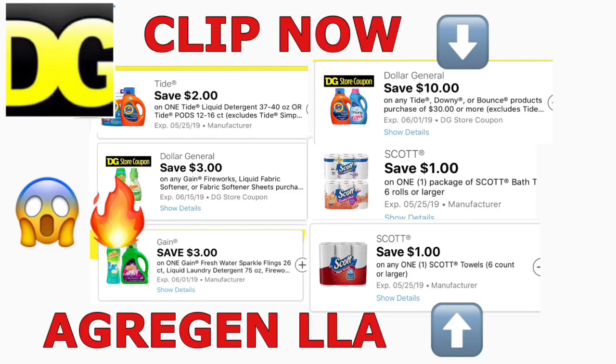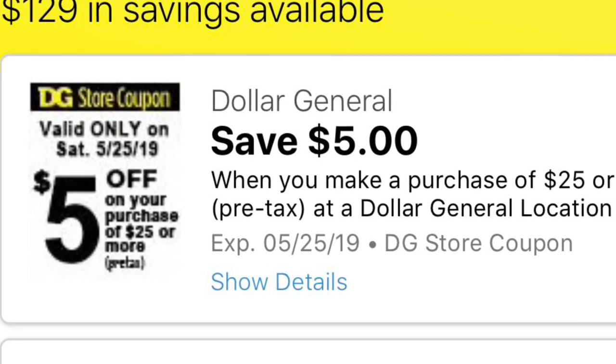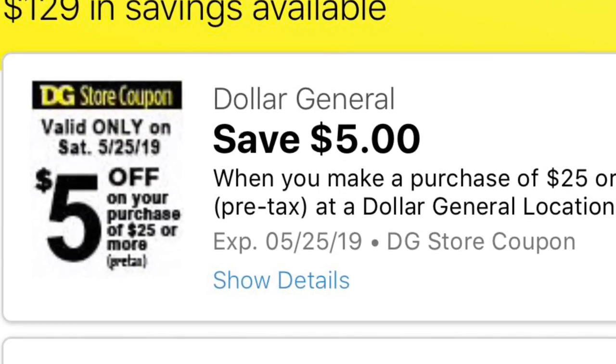Hey friends, welcome back to my channel. In this video I want to share with you guys some awesome digital coupons that we got this morning on your Dollar General app. Make sure to clip these digital coupons for some great deals this week at Dollar General and for the following week, since some of them expire next week.